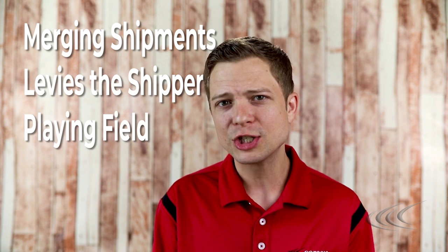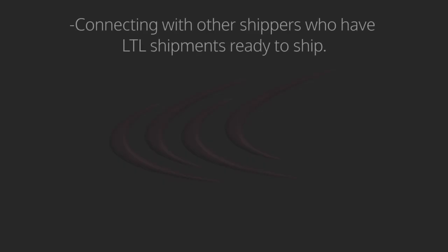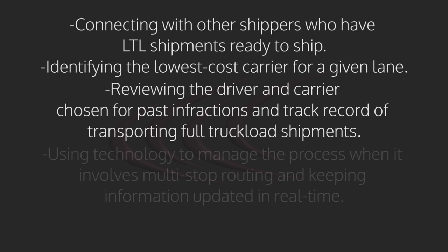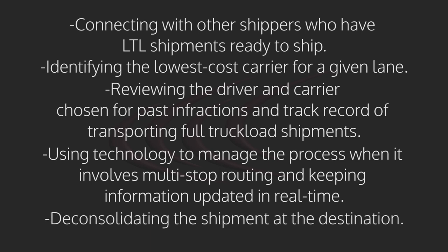So what does freight consolidation really mean for shippers beyond cost savings? Well, that's the reward — merging shipments really levels the shipper playing field. The rewards are derived from the components integral to an effective freight consolidation program, which include: connecting with other shippers who have LTL shipments ready to ship; identifying the lowest cost carrier for a given lane; reviewing the driver and carrier chosen for past infractions and track record of transporting full truckload shipments; and using technology to manage the process when it involves multi-stop routing and keeping information updated in real time, as well as deconsolidating the shipment at the destination.